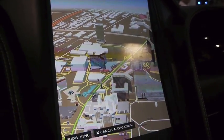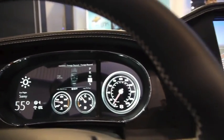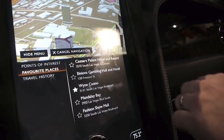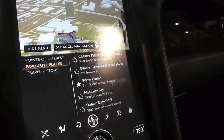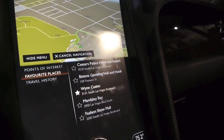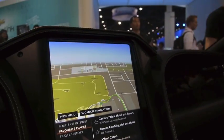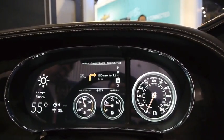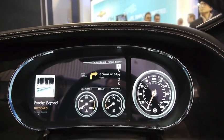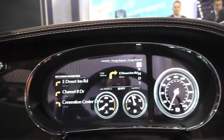We've also done a digital instrument cluster. If I just start a route here — let's go to Mandalay Bay. Because we've got integration between the navigation system and the instrument cluster, you can see the turn-by-turn directions have shown up. We have different modes: you can get the weather, you can get the media metadata — whatever's playing in the media player — and there's a list of upcoming maneuvers.